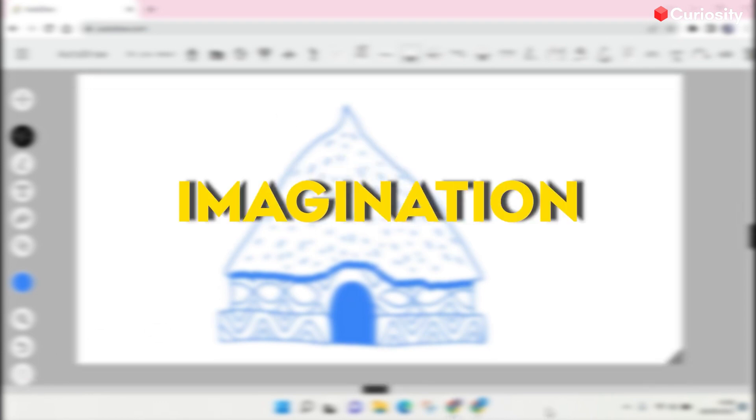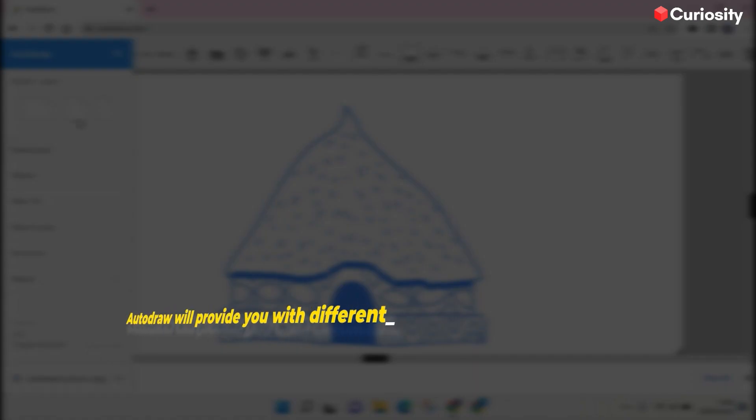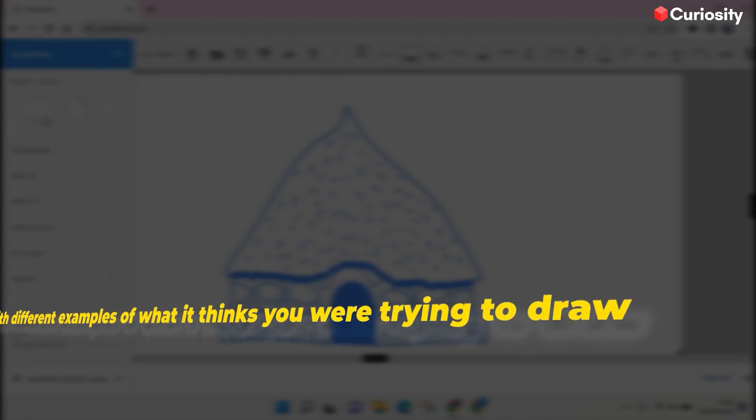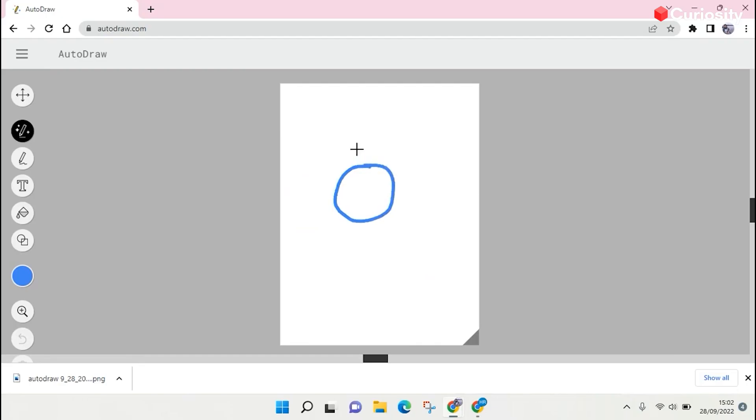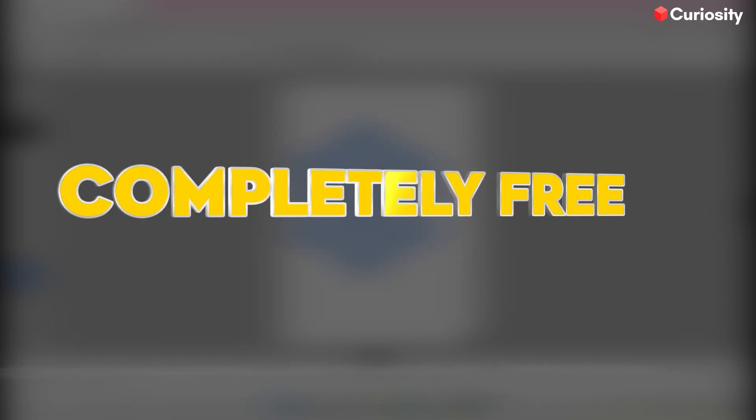Don't let your skills hold you back from your imagination. Just make a rough resembling structure, and Autodraw will provide you with different examples of what it thinks you were trying to draw. I tried it, and I'm impressed by its skills, and yes, did I tell you that it's completely free?